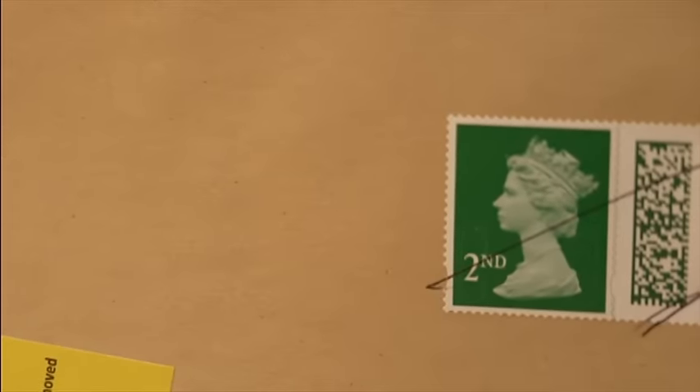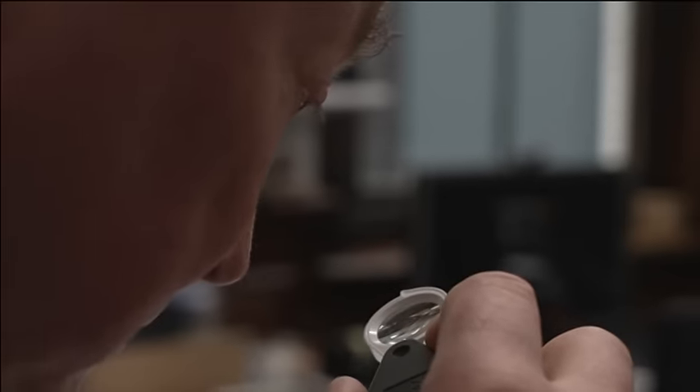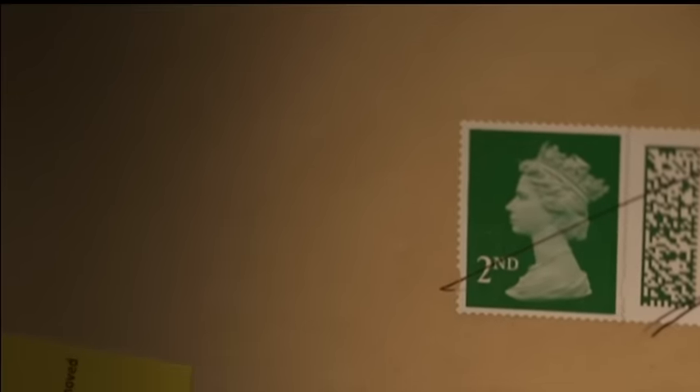We also asked our expert to test a stamp sent by another viewer who had been hit with a counterfeit penalty. This time, it turned out to be the real deal — all the features were those expected in a genuine stamp: the barcode, the design, and the way it reacts under ultraviolet light. The expert noted that Royal Mail's process is sometimes penalising recipients for perfectly legitimate stamps. We put this to Royal Mail, and it admitted one of the stamps our expert inspected was incorrectly flagged as counterfeit. Royal Mail apologised and offered to rectify the customer's situation.